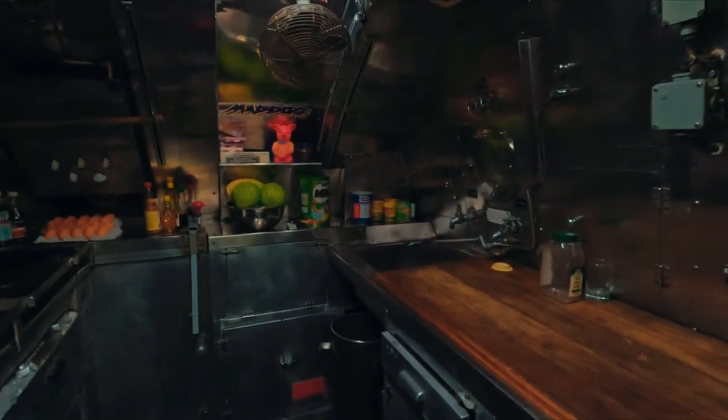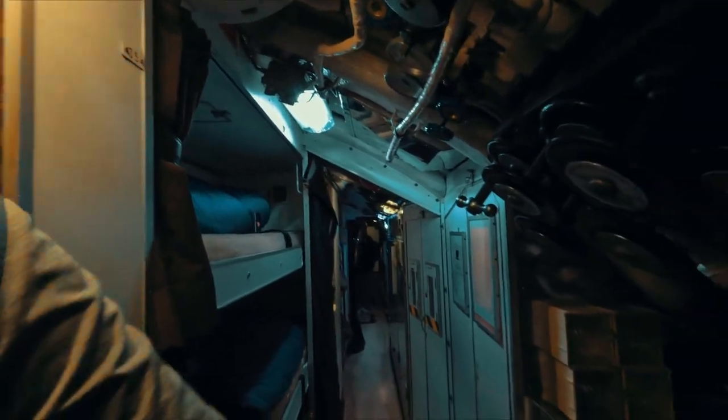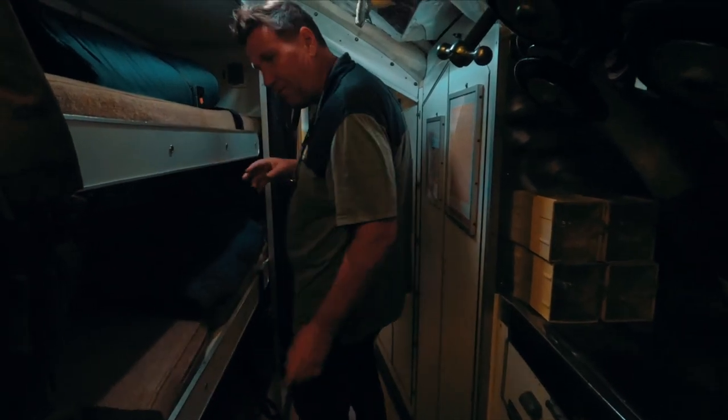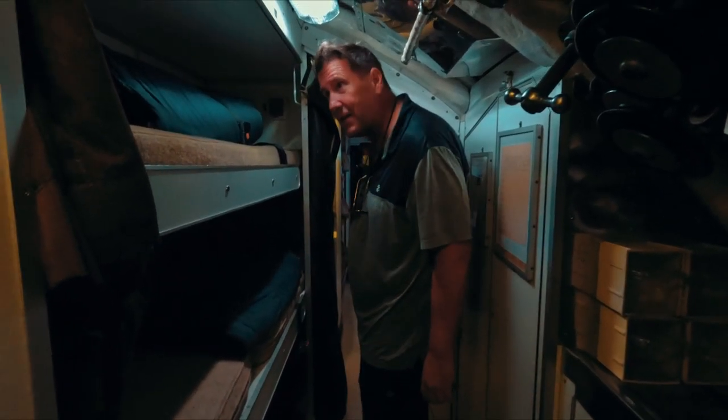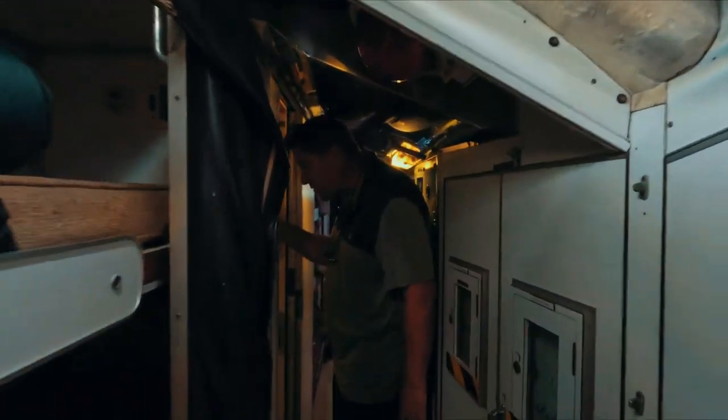69 crew, three chiefs — chief electrical, chief engineering, and there'd be a bosun as well. And this is the wardroom galley. These are all offices, and there'd be a steward here as well.